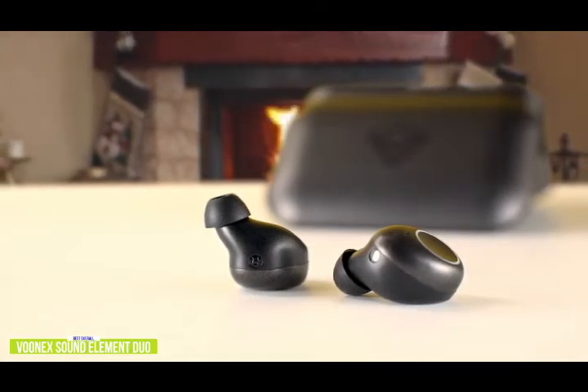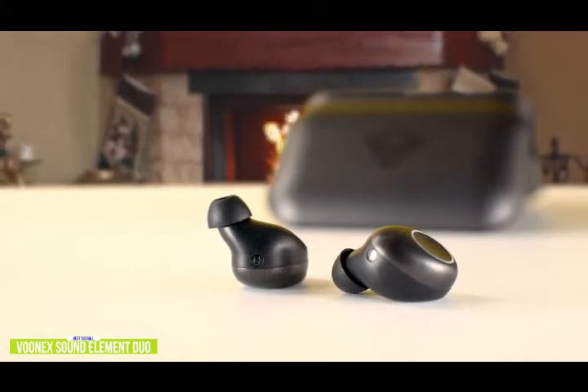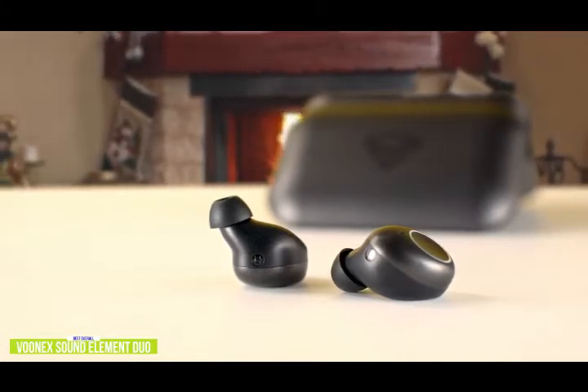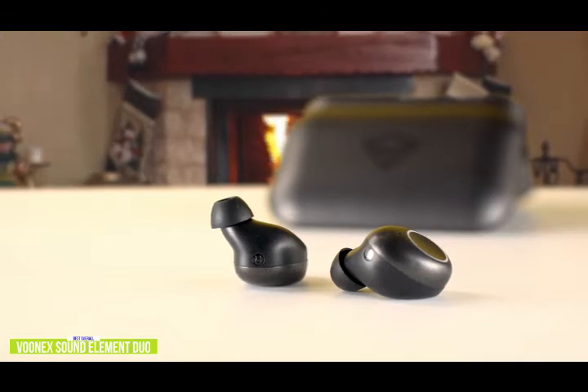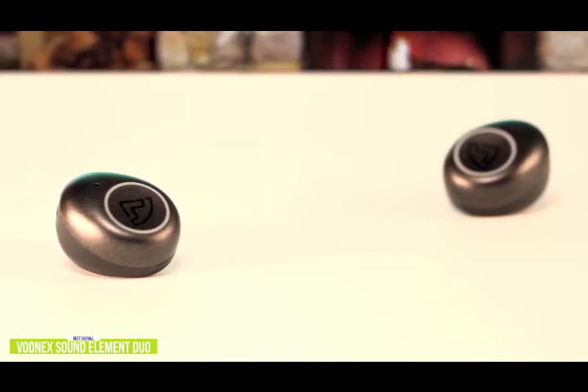There's a heavy bass presence, but it's not overpowering, the highs are clear, and the mids are full with vocals that are quite detailed. It's not audiophile quality, but it certainly rivals sound performances of much more expensive earbuds. The audio has a well-balanced sound profile that works well across various music genres, and even podcasts and audiobooks sound natural and clean.